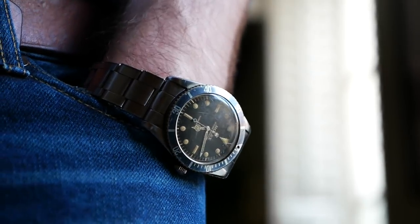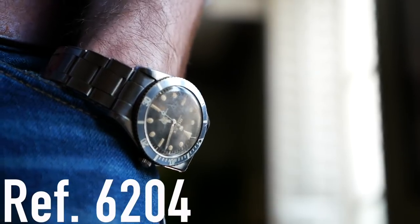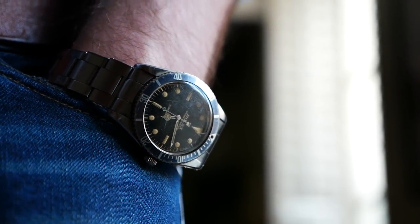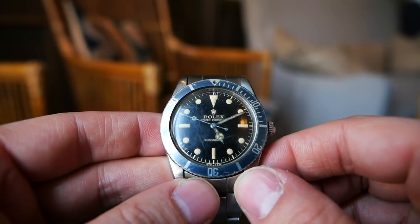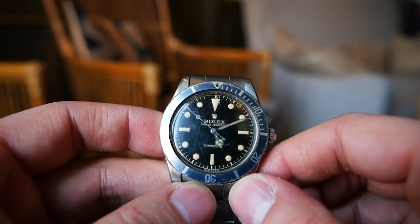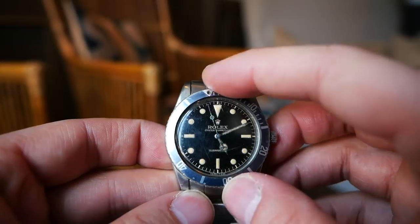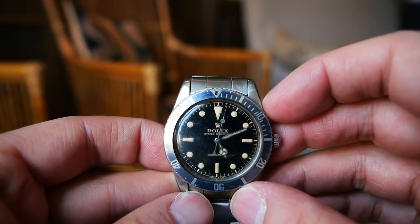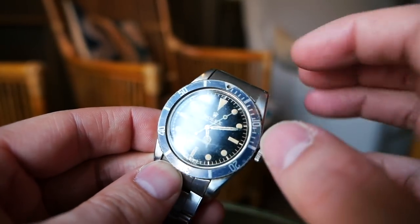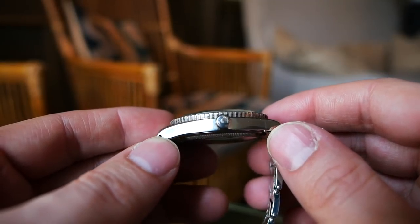So this is a Submariner from 1954, the reference 6204, and this is quite a dainty little thing. It's as small as the Daytona at 37 millimetres wide. But the fact it doesn't have those extra pushers makes it feel really small. It might also be an expectation we have — we're used to seeing crown guards within the Submariner design and they're just not there. Therefore it makes it feel a lot more dainty than it actually is. I kind of feel sorry for that crown sitting all on its own, but I like the look of it without the crown guard — it feels very clean. But I can't help but think it feels dainty.